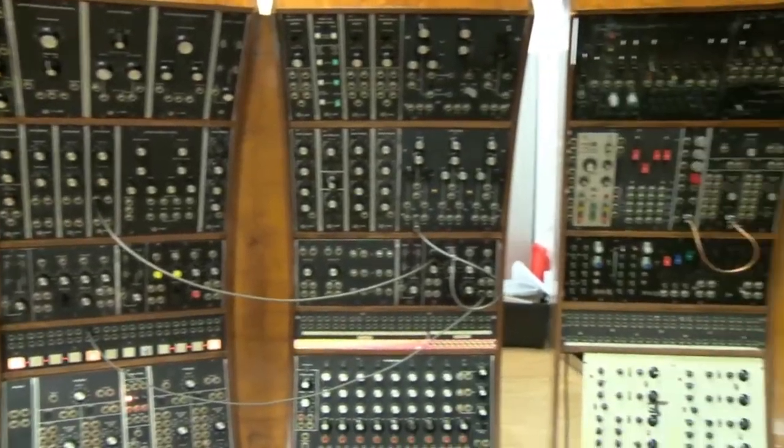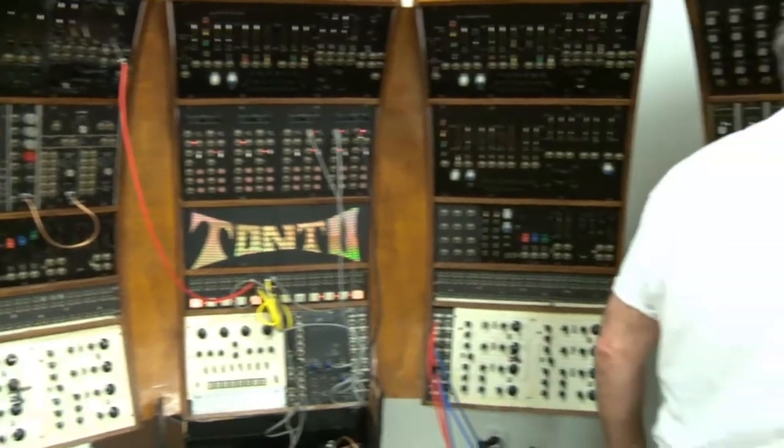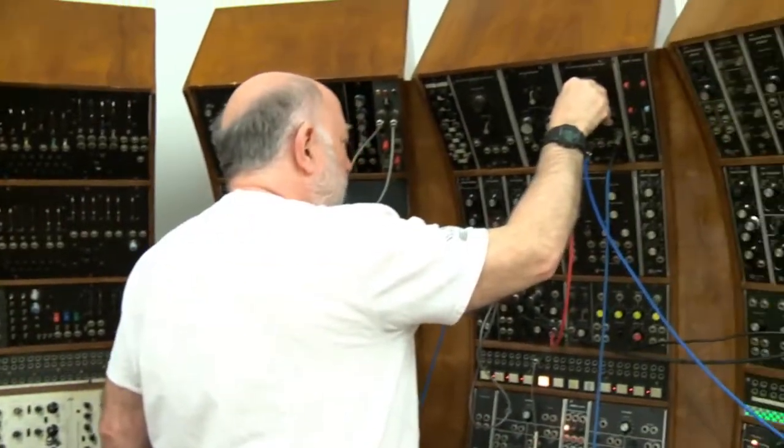It's really the stories behind the musical instruments that make this place so exceptional. Rare stories, like Tonto, for example. It's most famous for its use on four Stevie Wonder albums: Talking Book, Inner Visions, Music of My Mind, and Fulfillingness' First Finale. So if you listen to any of those albums, all the synth work on those was done on this instrument.